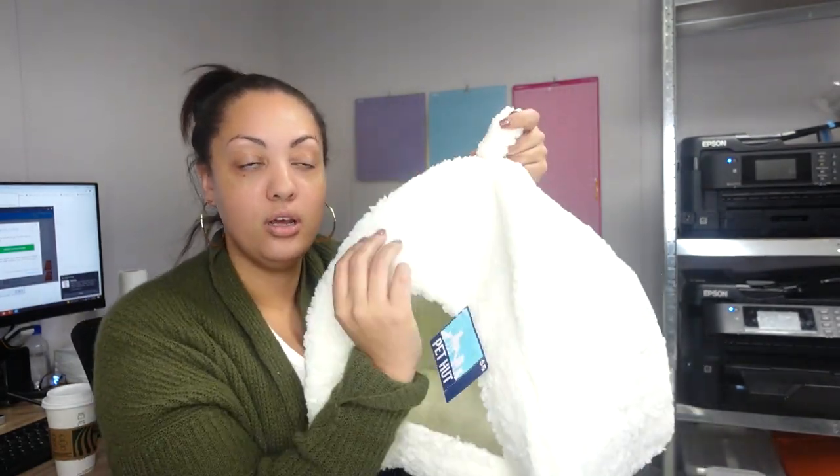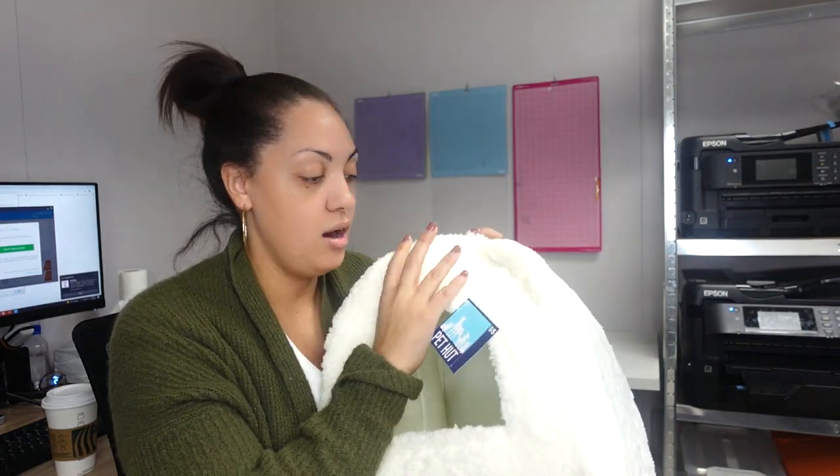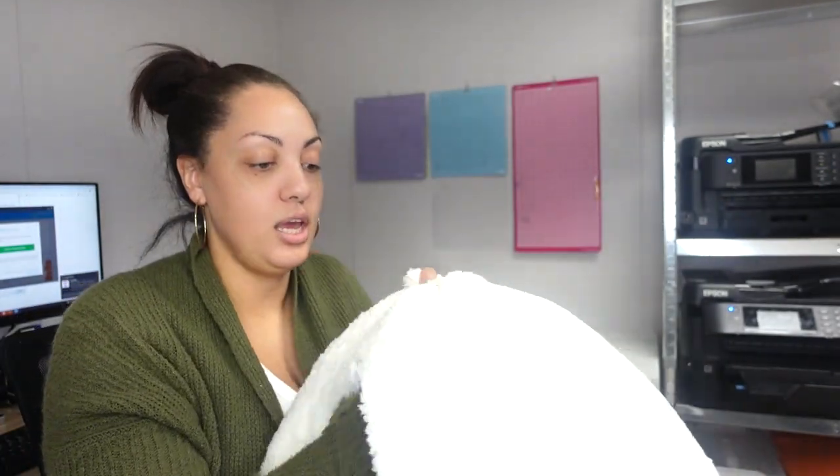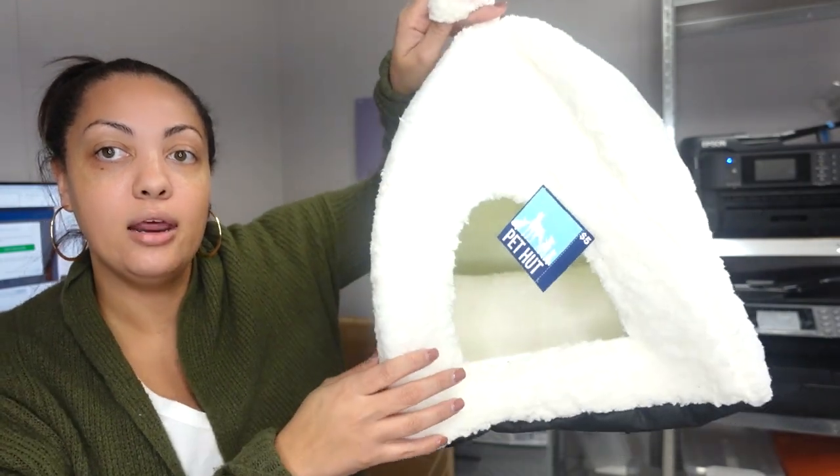I think I'm gonna put her name right here on the front and try sublimating it. Even though it's kind of fluffy, we're gonna try. It's for my dog, so who cares if it doesn't come out. I'll probably put this in my son's room since she likes to sleep in there — she'll have a little bed. And yep, it's 100% polyester, so we are going to try that.